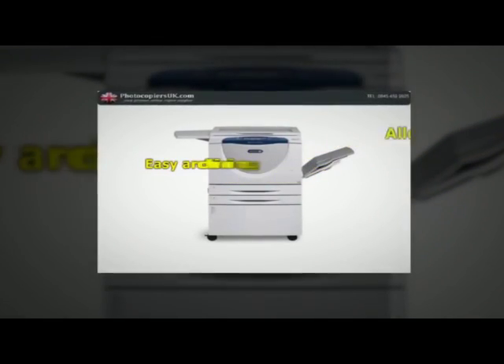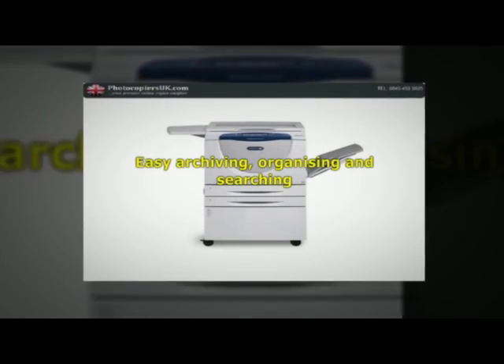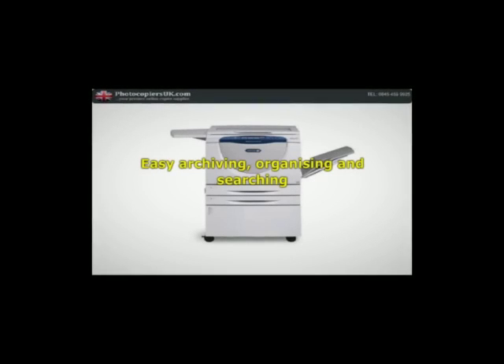Easy archiving, organizing and searching. With scan to searchable PDF or XPS files, you can create a fully text searchable file and integrate it into your workflow process in one easy step.